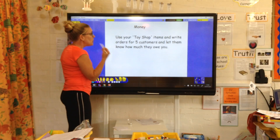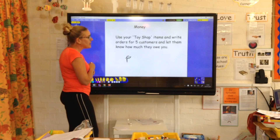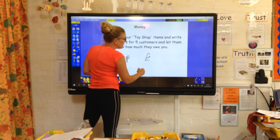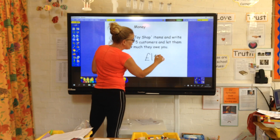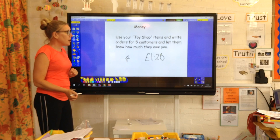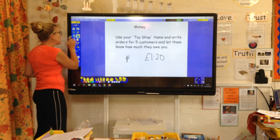Don't forget when you do that, we have to write money carefully. We need a P on the end, and if it goes over a pound, we'd need the pound sign. Hopefully it won't go over one pound, so you'd have your pound sign and then your pence at the end. So work out how much those five customers owe you by adding them up.